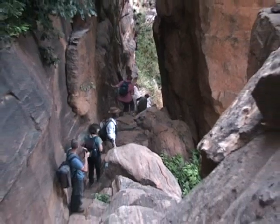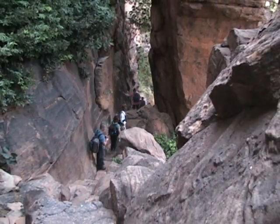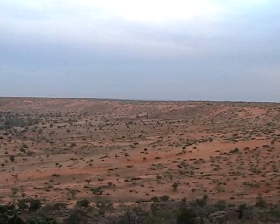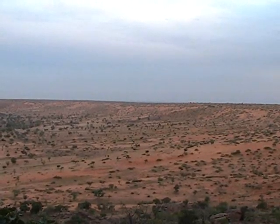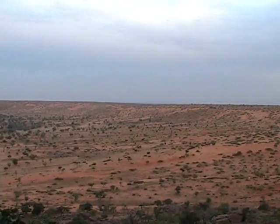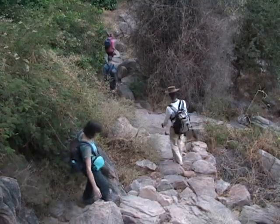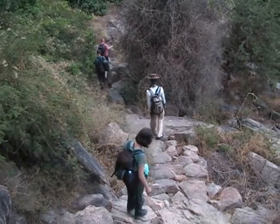I've dreamt of seeing the Sahara since I was a child, and when I saw her for the first time, she took my breath away. So this is the Sahara.